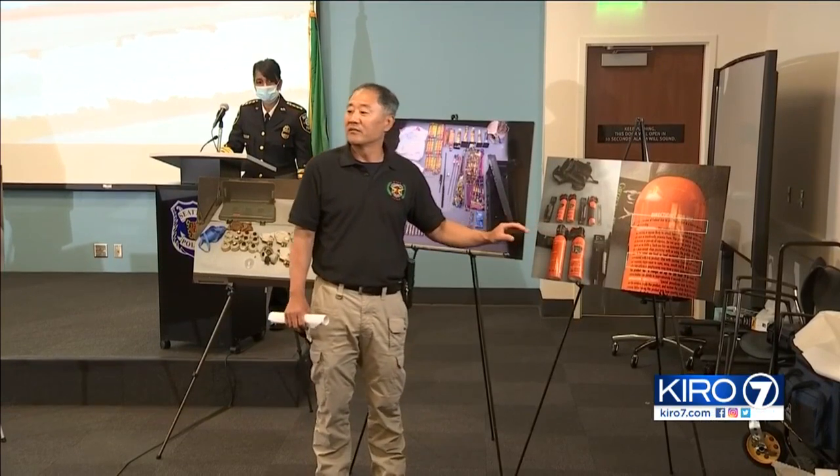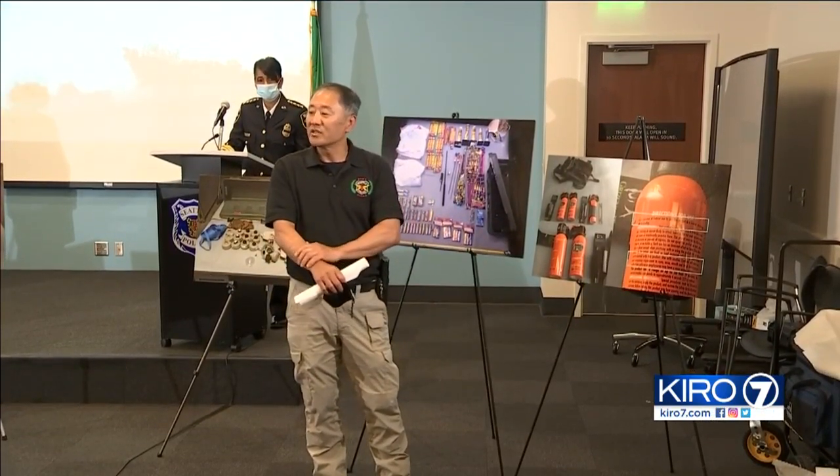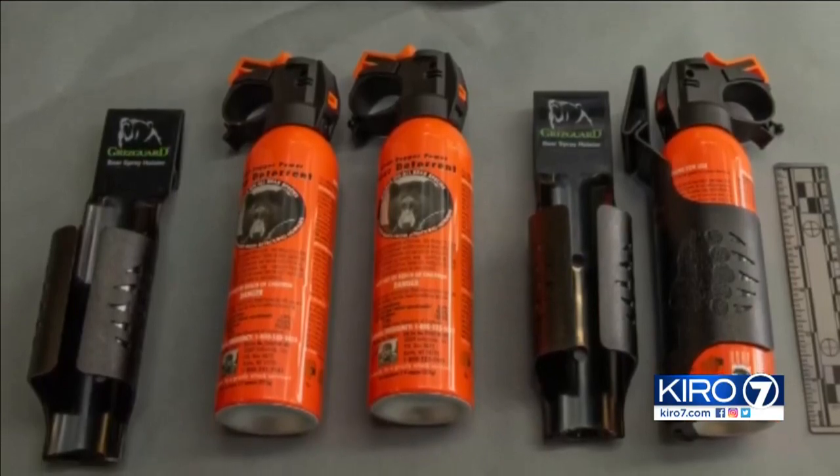Investigators say bear spray is many times more powerful than the pepper spray police use, with an orange type of chemical. It is a federal offense to use it on people, yet it was sprayed on officers.